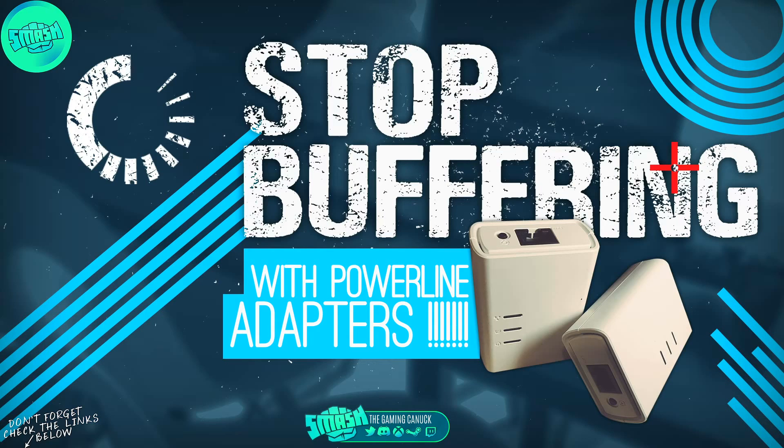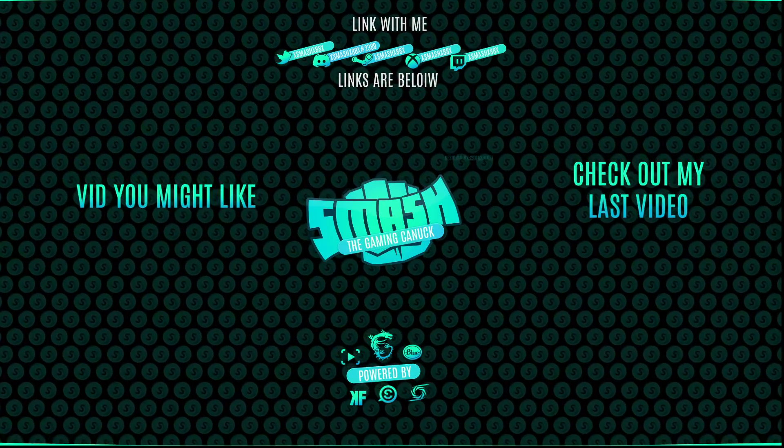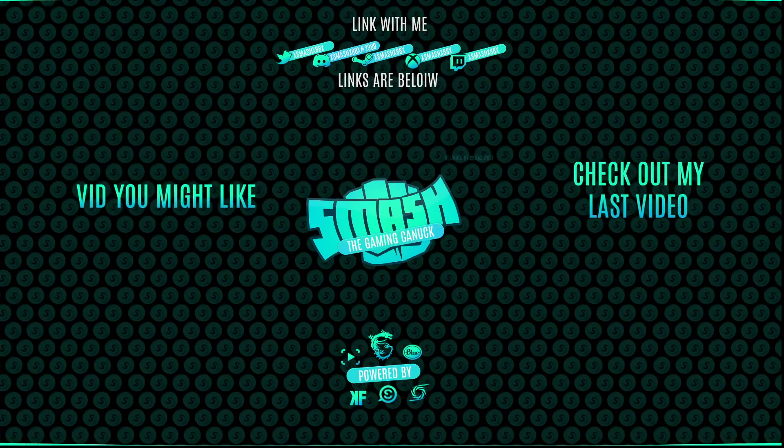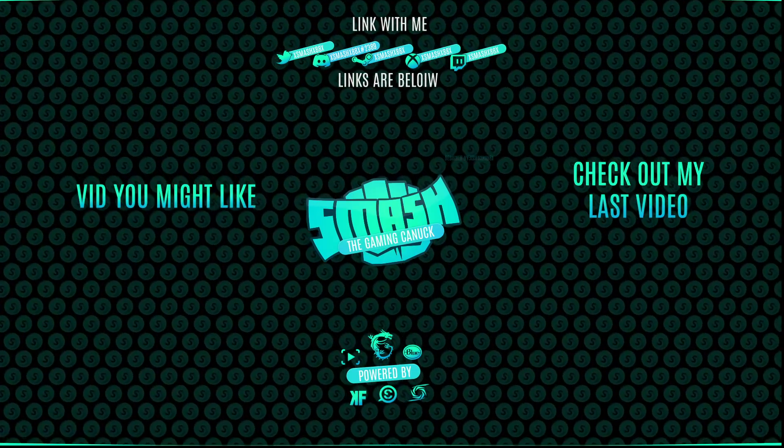Hope you guys enjoyed this video. Don't forget to like, comment, and subscribe. On the left is a related video and on the right you can check out my last video. Thanks for watching — see you in the next one.